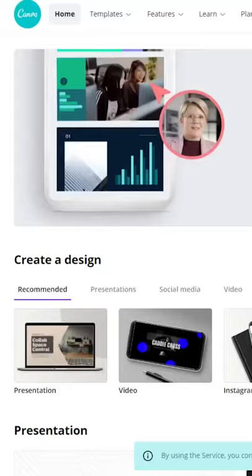Number two: Canva. They have a free and premium choice. The premium comes at about $10 per month to get a few extra features and a few other graphics, but beyond that, it's pretty worth it for free.